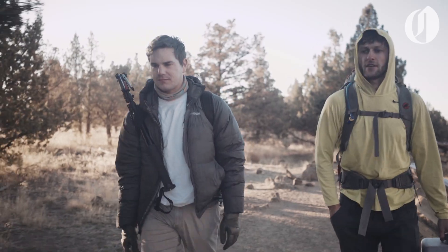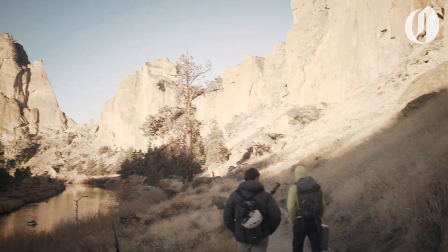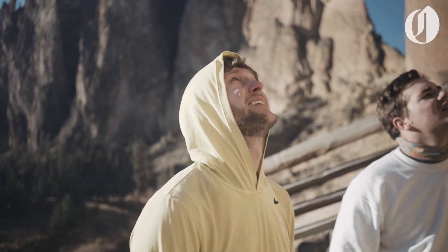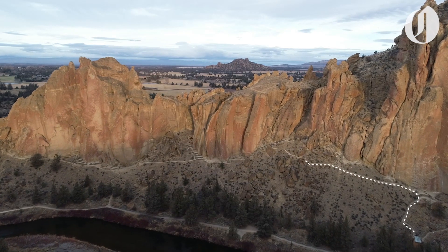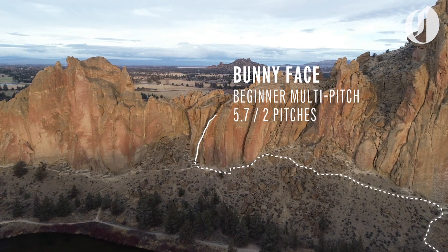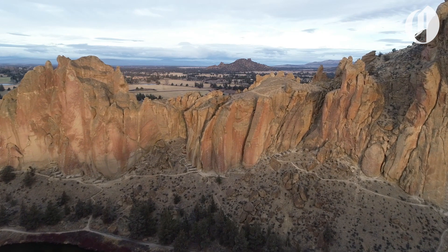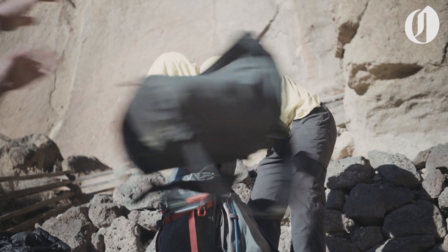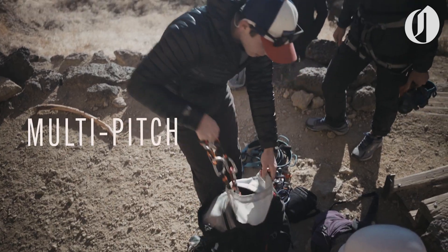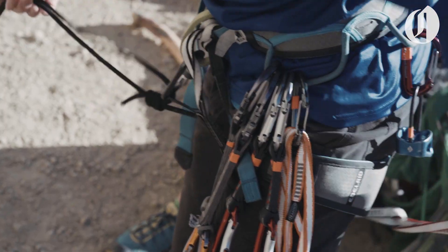For our first climb, we headed to the dihedral area for a route known as Bunny Face. It's a two-pitch sport climb rated at 5.7, which means it's approachable for a beginner multi-pitch climber. The climbs we tried on day one are multi-pitches — longer routes broken up by at least one stop or belay partway up the wall.